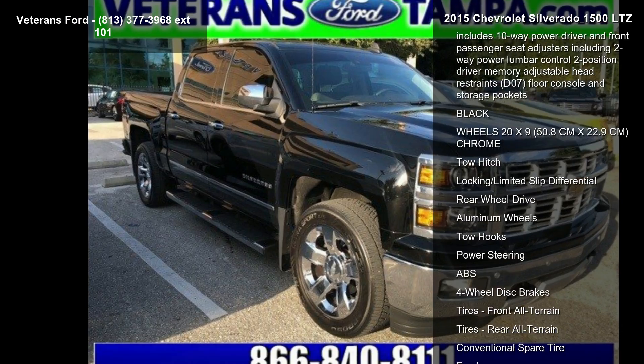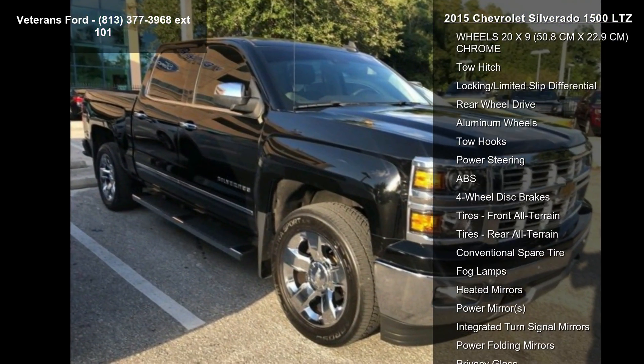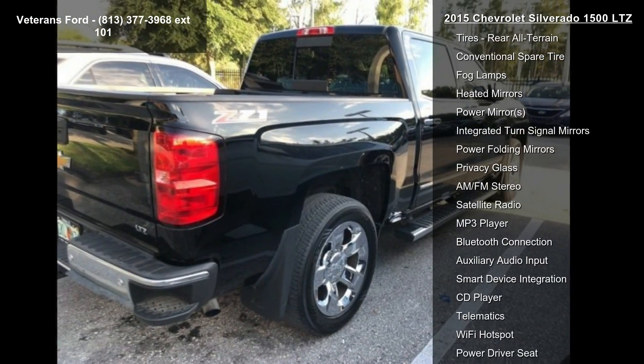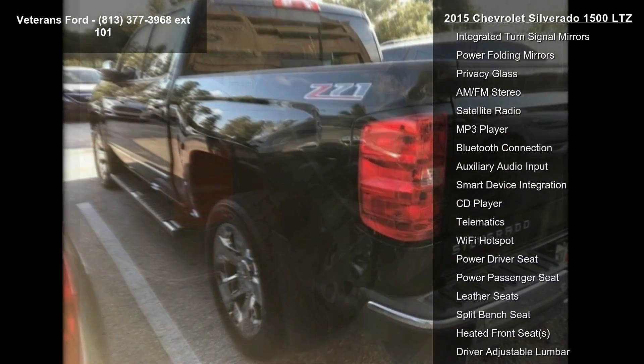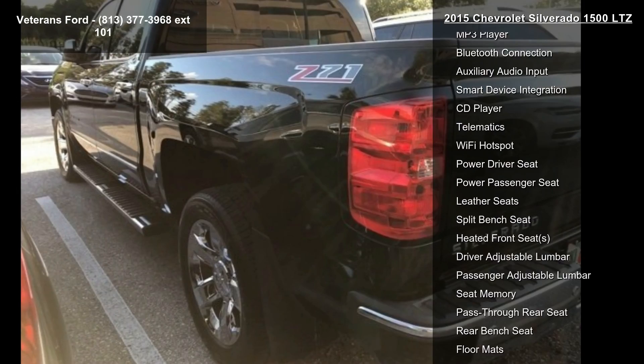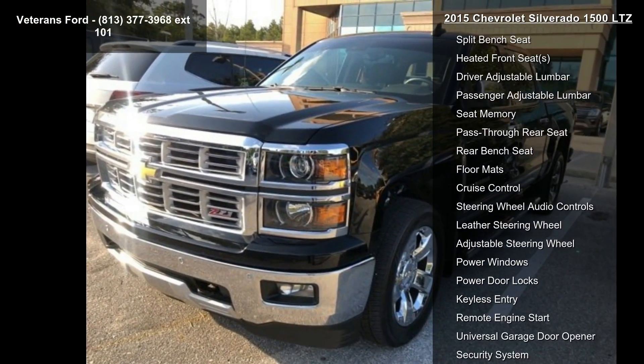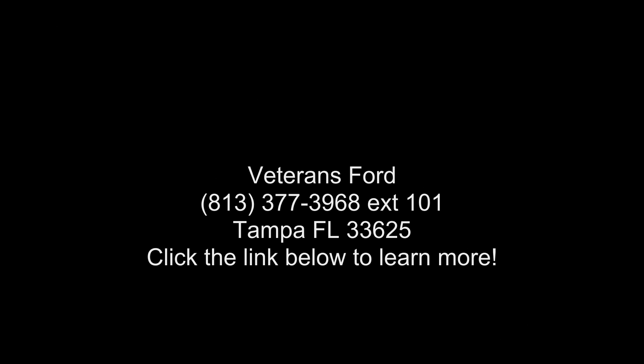Also included are cruise grade braking and powertrain grade braking, a floor-mounted reconfigurable console with moveable cup holder, cell phone storage, power cord management, and hanging file holder capability, a front license plate kit, lane departure warning, the driver alert package which includes forward collision alert and safety alert seat, and front and rear park assist.